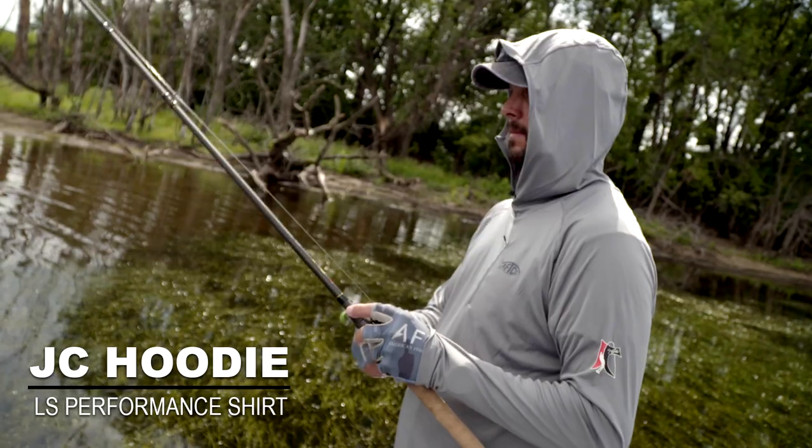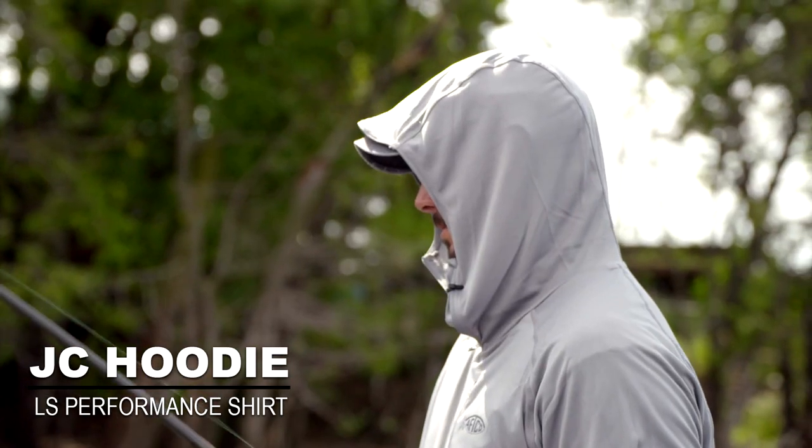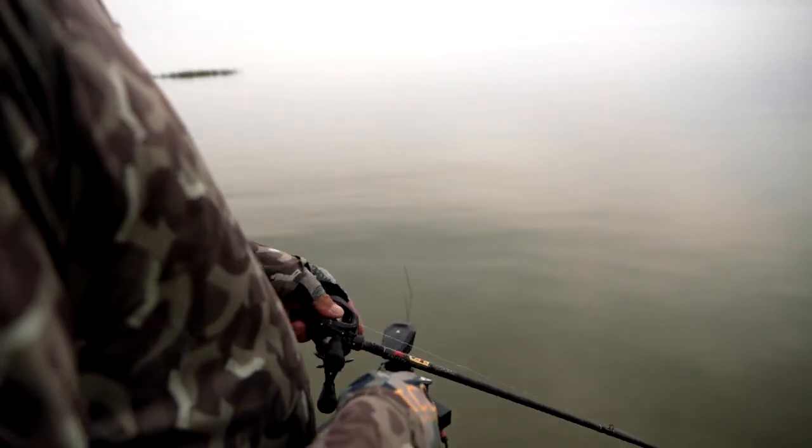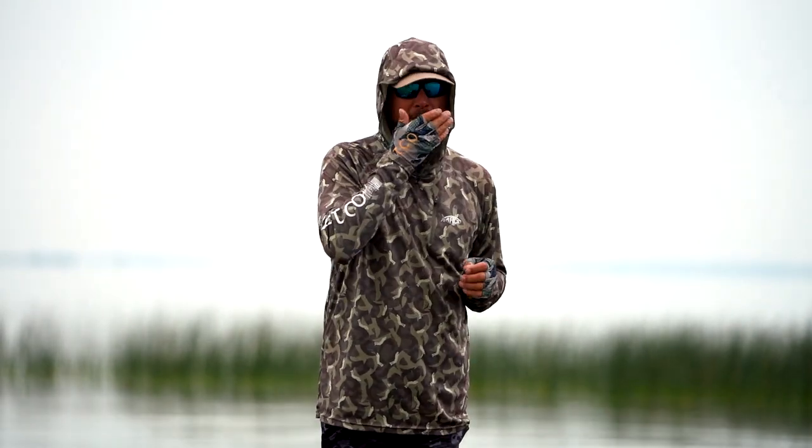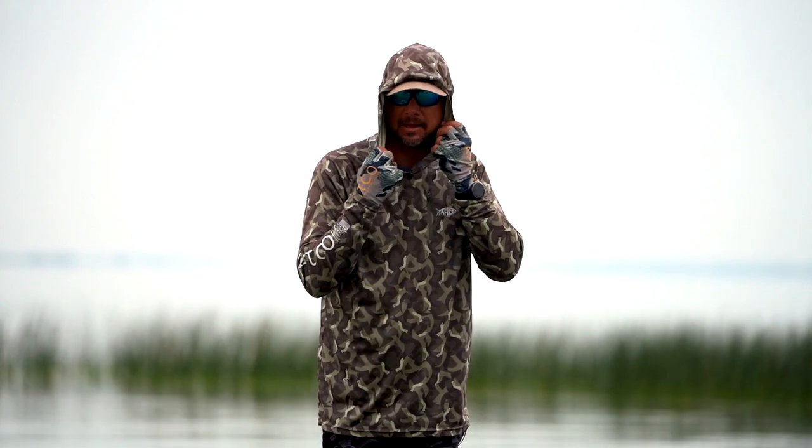And the JC hoodie, over the years, is my favorite. And I actually helped kind of design the shirt. One thing I wanted was a roomy hood. I didn't want to be restricted over my mouth or anything like that.